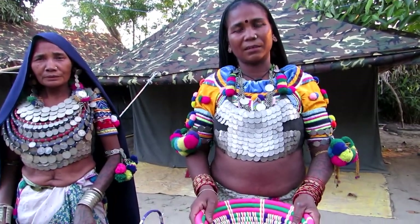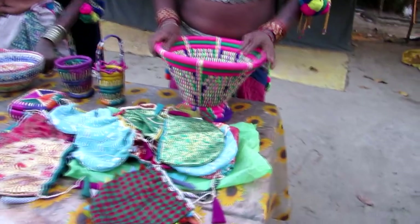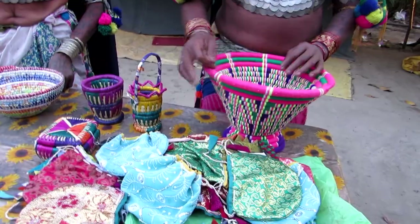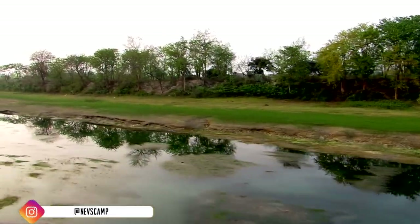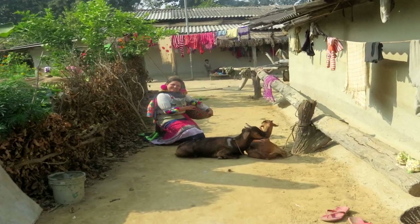Tharus are an ethnic forest-dwelling community who live in the Indo-Nepal Terai region. They have their own distinct lifestyle, dialect, heritage, traditions, crafts, songs, dances and costumes. As such, you haven't really explored Dudva if you have missed visiting Tharu villages.